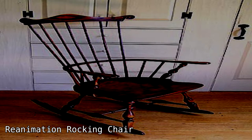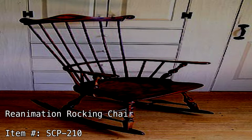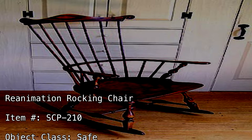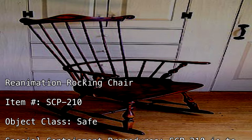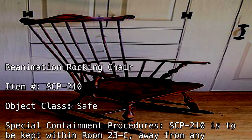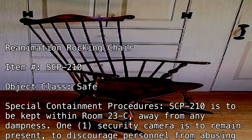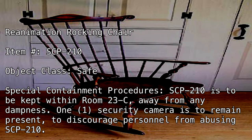Reanimation Rocking Chair. Item Number SCP-210. Object Class: Safe. Special Containment Procedures: SCP-210 is to be kept within room 23C, away from any dampness. One security camera is to remain present to discourage personnel from abusing SCP-210.